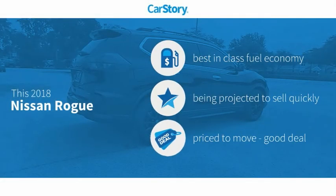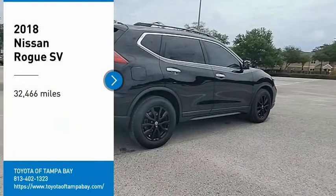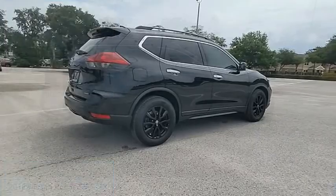CarStory research indicates this vehicle as having best-in-class fuel economy and a good deal, and has been listed as an IIHS top safety pick with these ratings. Take a ride in the 2018 Rogue.